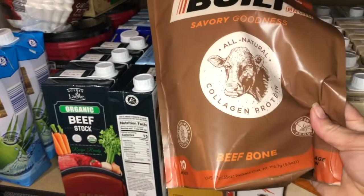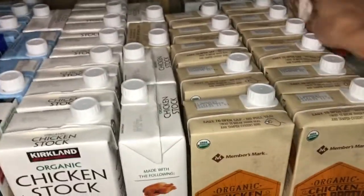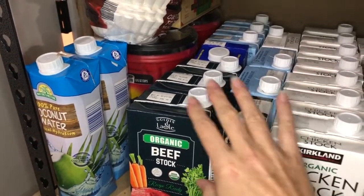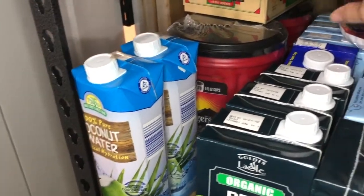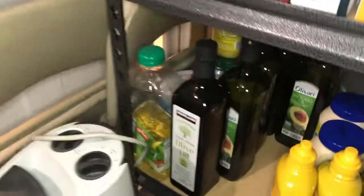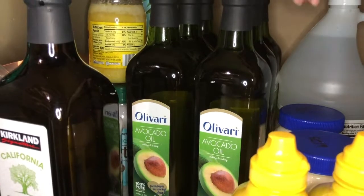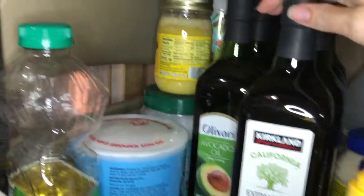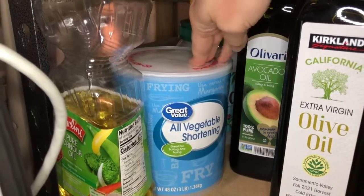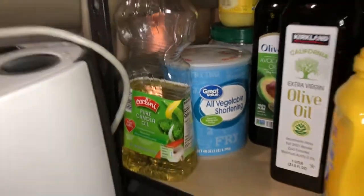These bone broth sticks came for free so I just put them down here — a good grab-and-go thing if I ever needed to. And then this is beef broth and beef stock. I have some different kinds of coffee filters back here, plus coffee and coconut water. Down here is where I keep all of my avocado oil — I go through about one of these a month. I have one olive oil, some coconut oil, some ghee, and some vegetable shortening that I only use in a very few recipes.